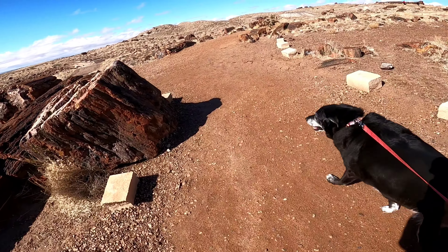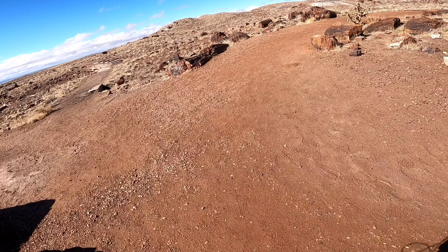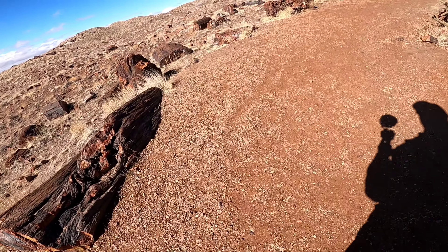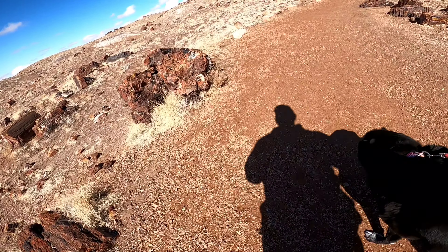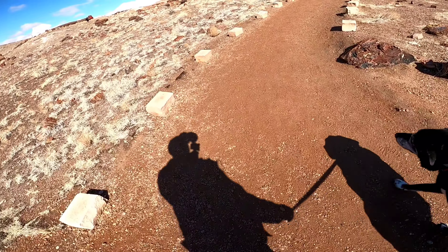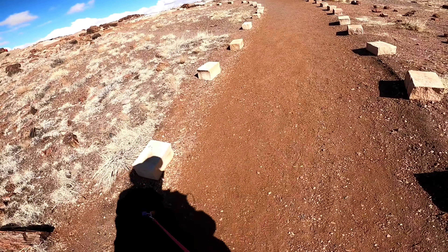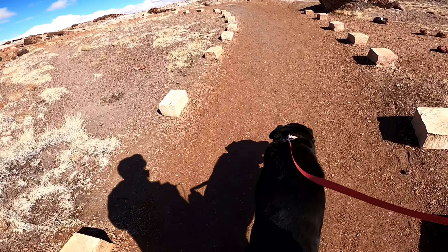This one is called the Giant Logs, so we'll go see some giant logs here. Pets are welcome on all the trails as long as you clean up after them, have them on a leash, and take control of them. As you can see, there was a cholla cactus back there - you want to watch out for some of them.